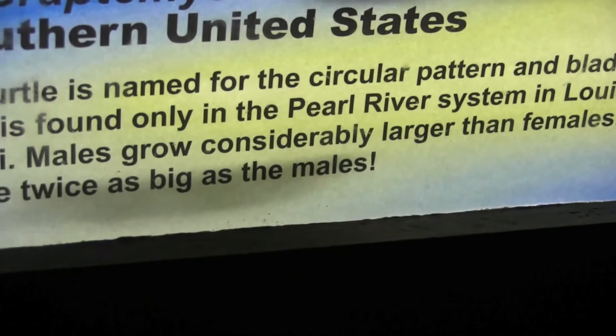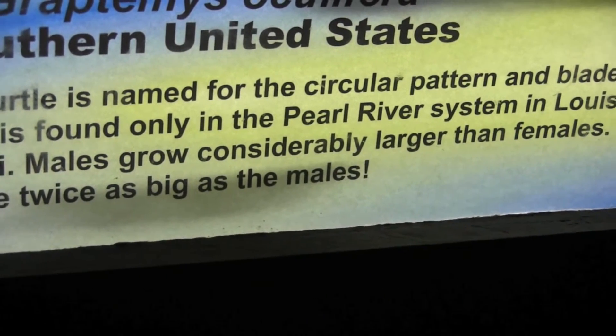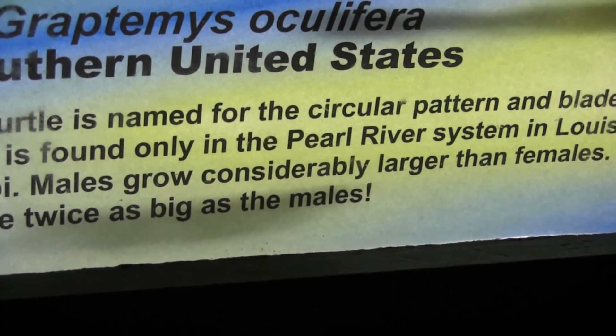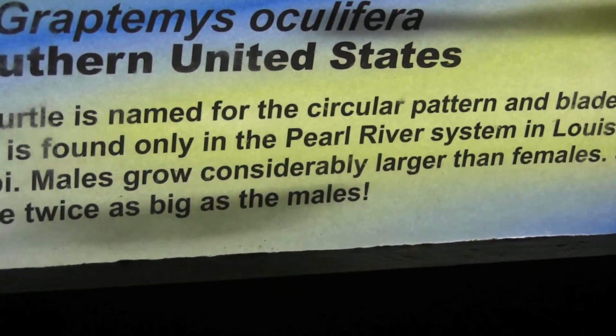So remember, kids, when you are researching the turtles that you are buying, be sure to take any information you get from the pet store with a grain of salt — but also the zoo, apparently.